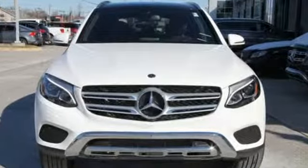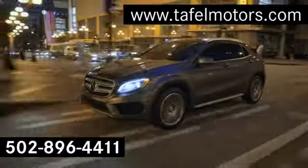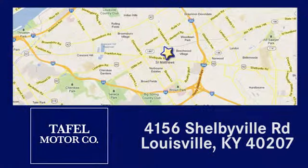There's even more to see in person. Take it for a test drive today. Visit us online at taffelmotors.com. Call or stop in at 4156 Shelbyville Road in Louisville. A memorable experience awaits.